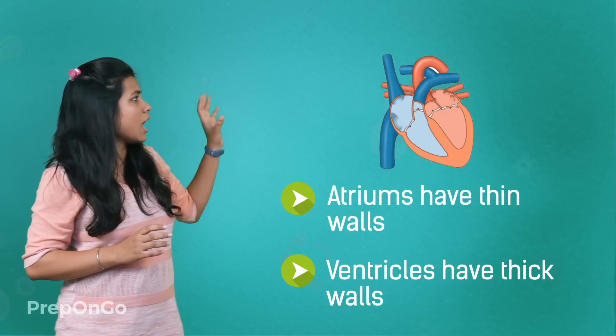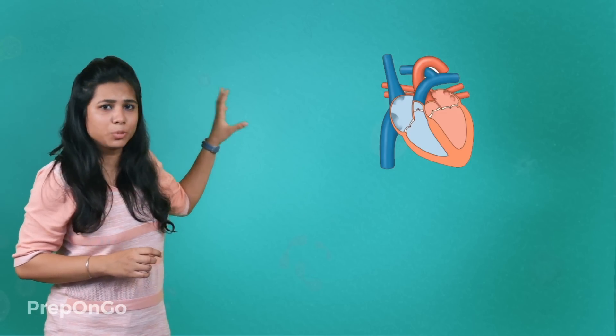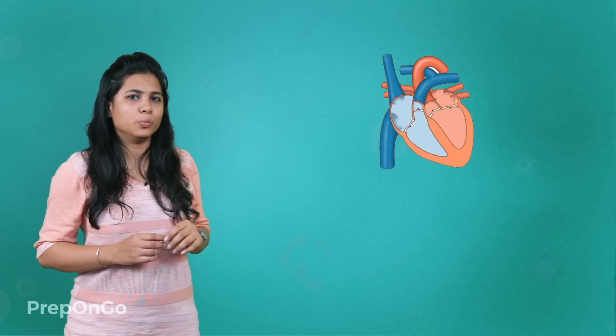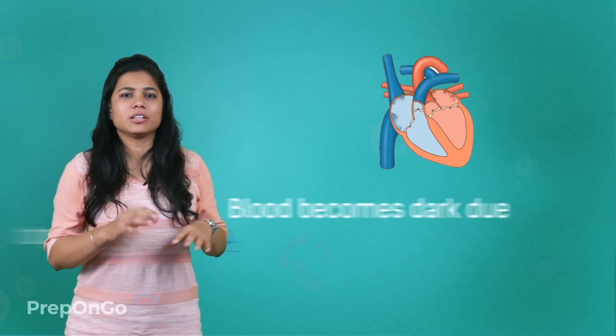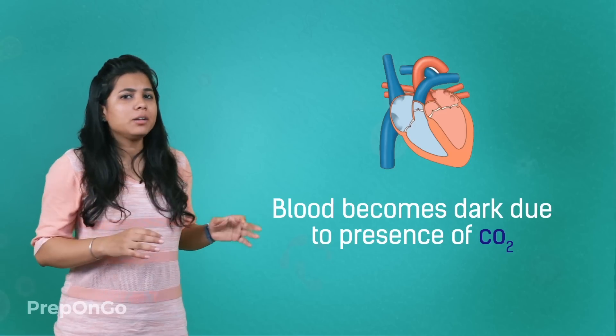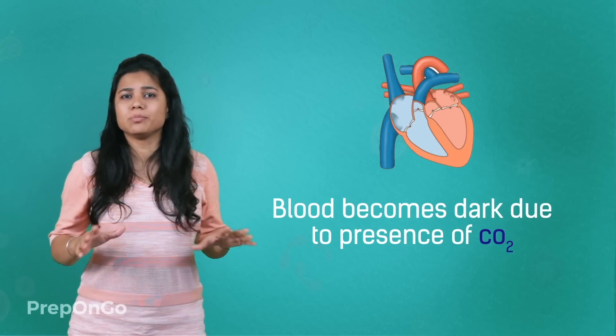The atria have thin walls whereas the ventricles have thick walls. There are valves that ensure blood does not backflow when the atria or ventricles contract. You must have seen in diagrams that deoxygenated blood is depicted as blue. You may have also seen that the veins in your hand or inner legs appear somewhat bluish. The blood becomes dark in color because of the presence of carbon dioxide, but it is not actually blue.